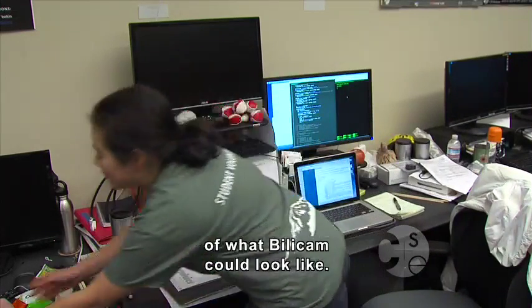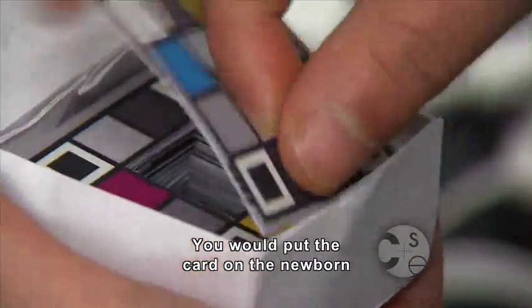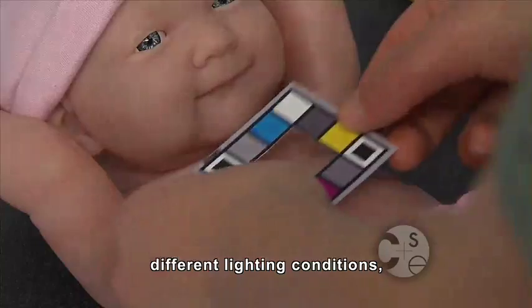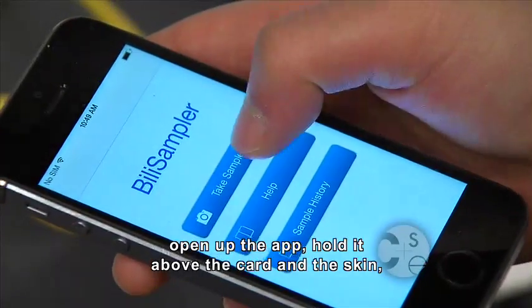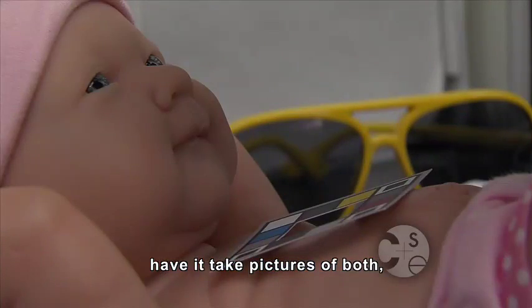To give you a brief demo of what BillyCam could look like: we would put a card on the newborn that has standardized color patches, which you can use to adjust for different lighting conditions, much like white balancing with cameras. Then I would take my mobile device, open up the app, hold it above the card and the skin, and have it take pictures of both.